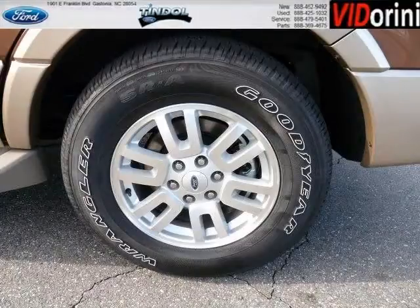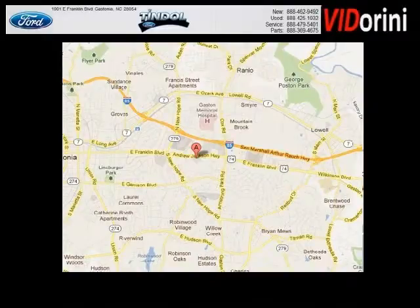Come in today and take a look for yourself. Tyndall Ford is the dealership for you, conveniently located in Gastonia, North Carolina off of East Franklin Boulevard.